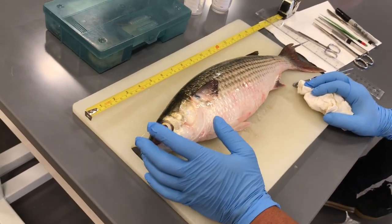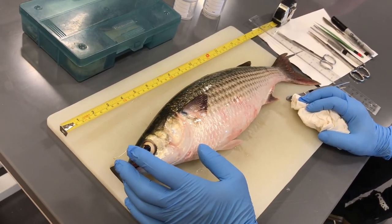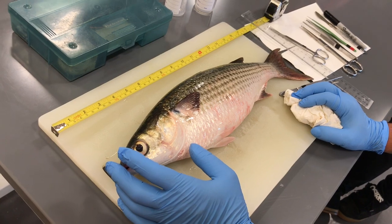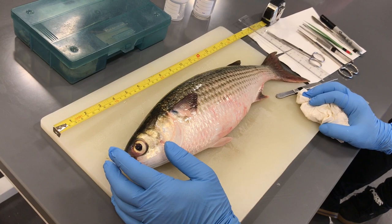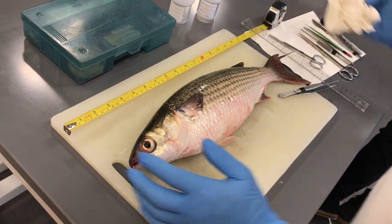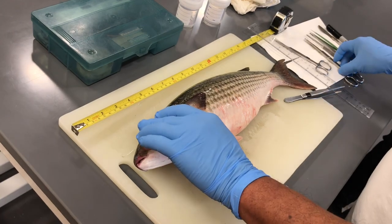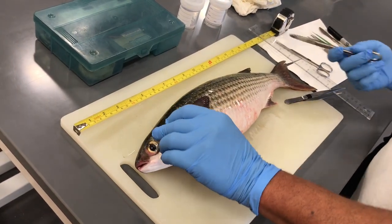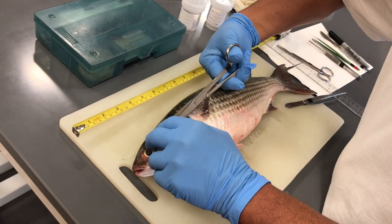I would say at least a couple of years — I was going to guess three, because it's a pretty good size mullet. I don't know if anybody's done any otolith testing on mullet; I can ask the expert in a minute.